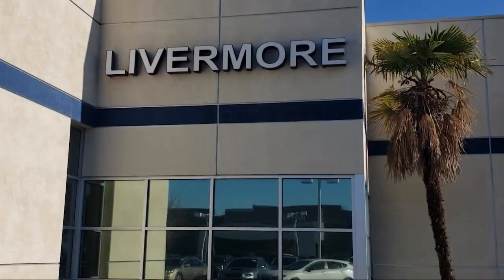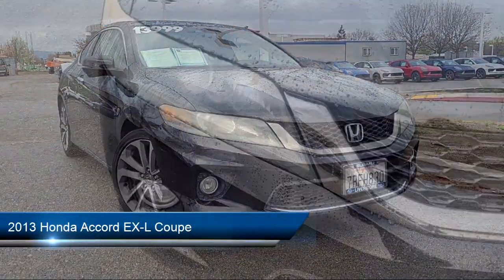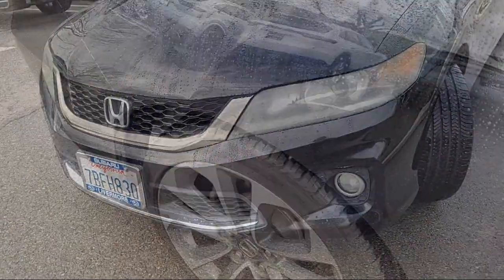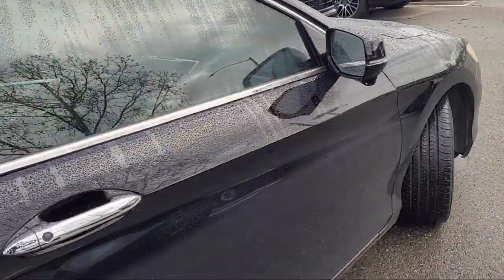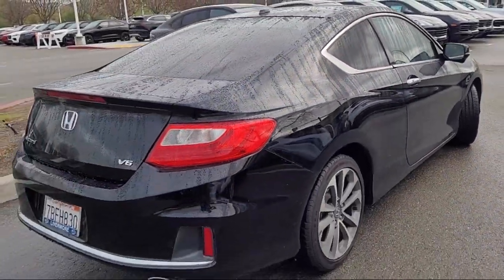Welcome to Livermore Subaru, and here's a look at one of our great vehicles for sale. It comes equipped with rear view camera, homelink, leather steering wheel with auto tilt-away, keyless entry, heated front seats, electronic stability control, outside temperature display, alloy wheels, steering wheel controls, speed sensing steering, and much more.